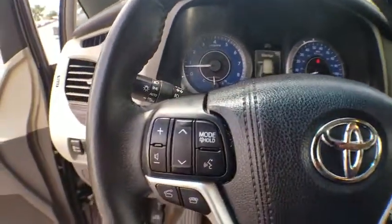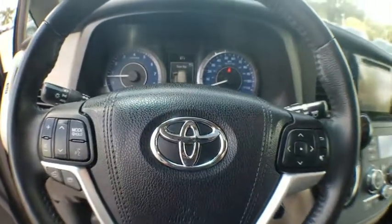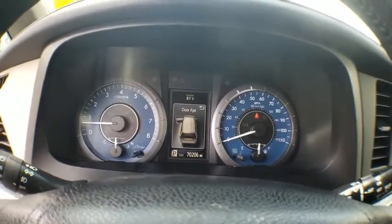Compass, power windows, rear window defroster, trip computer, heated front seats, electronic stability control, power moonroof, overhead console, tachometer. Come take a test drive today.